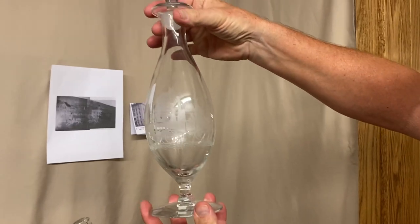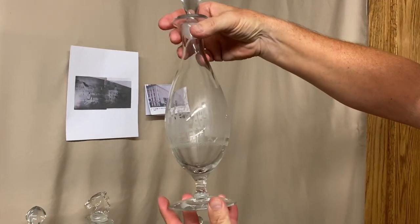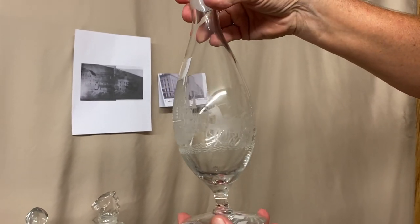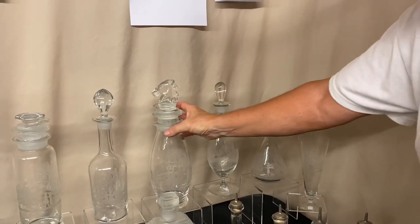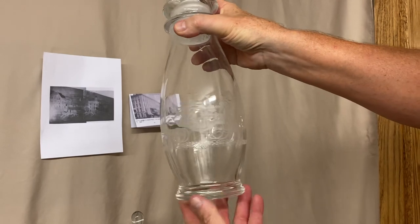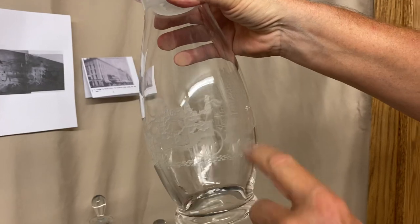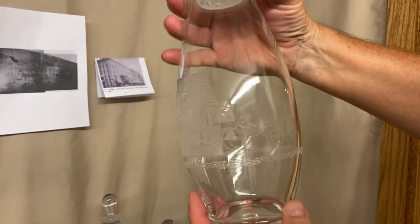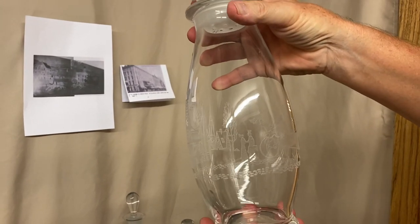This is a Marshall decanter — it's a footed decanter. It's an unusual pattern to find with Tally Ho on it, and one of the harder pieces to find. As well as a Marshall decanter, Heisey made a Marshall cocktail shaker, which also has the design elements on it. If you notice on this one, there's a little man with his arm holding out for the woman. However, if you look in between the horse and the Inn, there is no little man trying to wave the carriage down to stop.